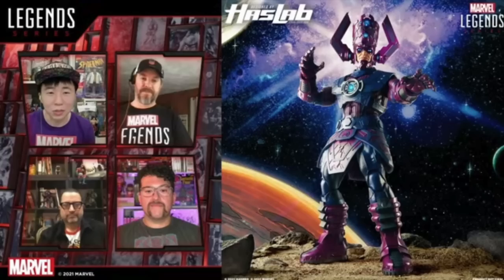He is the largest Marvel Legends figure to date between Toy Biz and Hasbro. He's going to have a handful of stretch goals, and Jesse Falcon himself touted that the last one is the coolest one, so we need to get this going. They also mentioned troop-building capabilities — perhaps turning him into a celestial or something like that. Comment below and let me know your ideas on that.